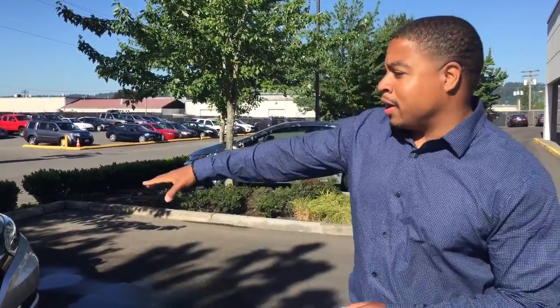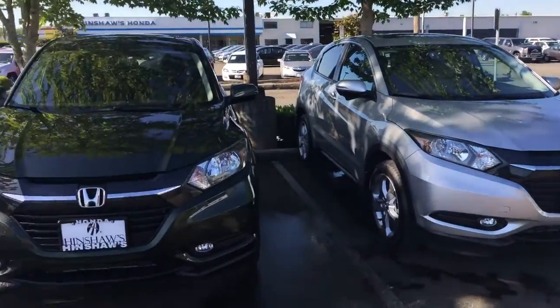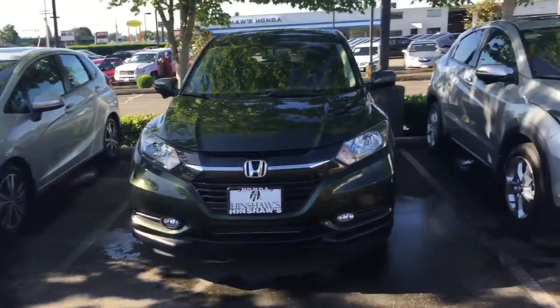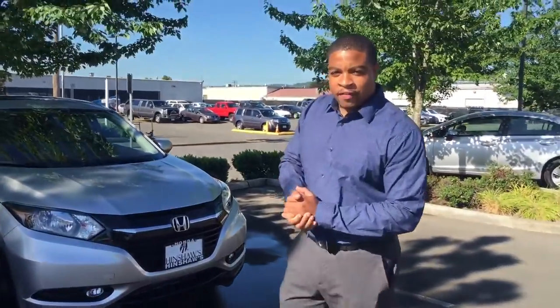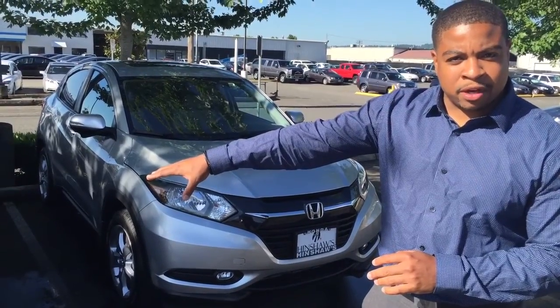Good morning guys, this is Tamari with Hinshaw's Honda. Today I'm going to show you the 2016 HRV located right here. As you can see, we have two different colors available — we have the green and also the silver. Now this vehicle is an all-wheel drive midsize SUV. It is on the Honda Fit base, but a little bit bigger and more roomy.